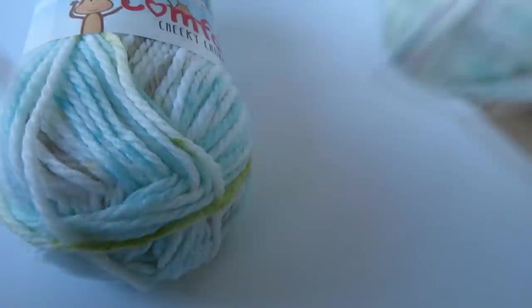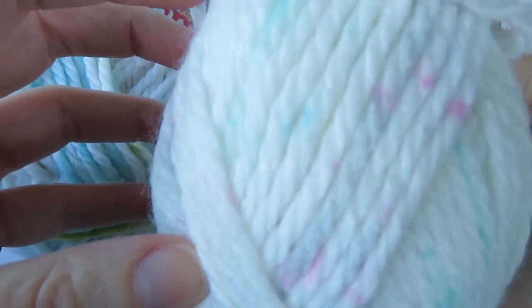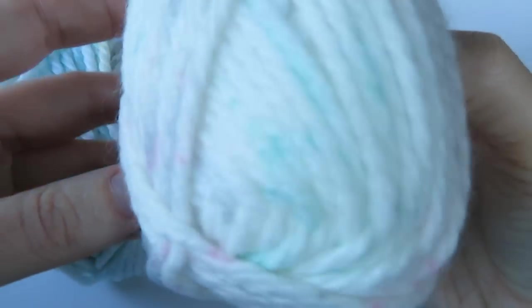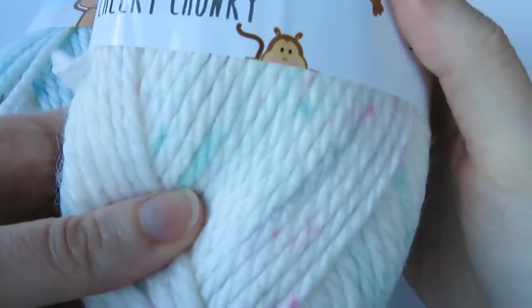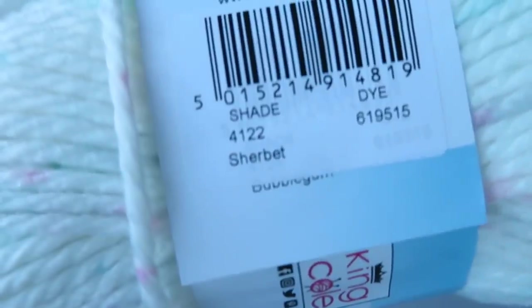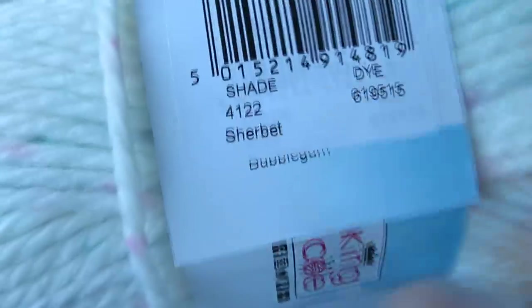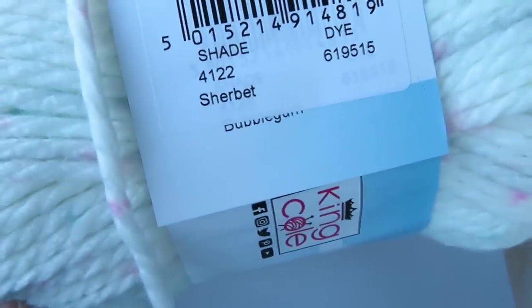The next one is a lighter colour — it's got little flecks of turquoise, purples and pinks, which is so sweet. This one is called Sherbet. Do you guys have Sherbet in other countries? If you don't know what Sherbet is, it's like a sort of fizzy sweet, quite popular in the UK. I used to love Sherbet when I was little.